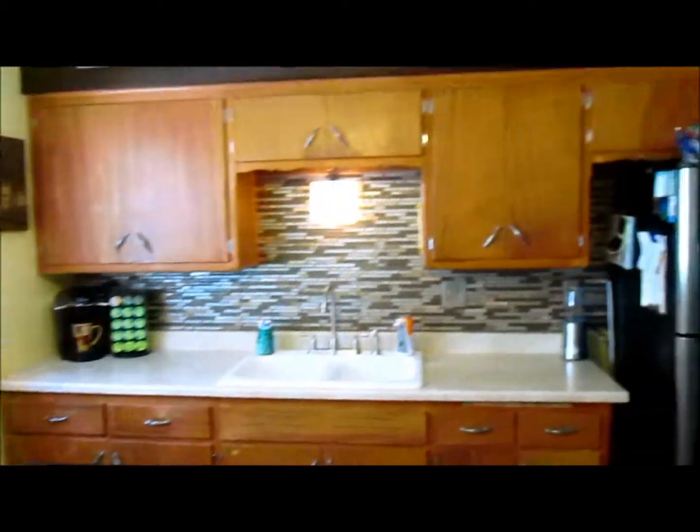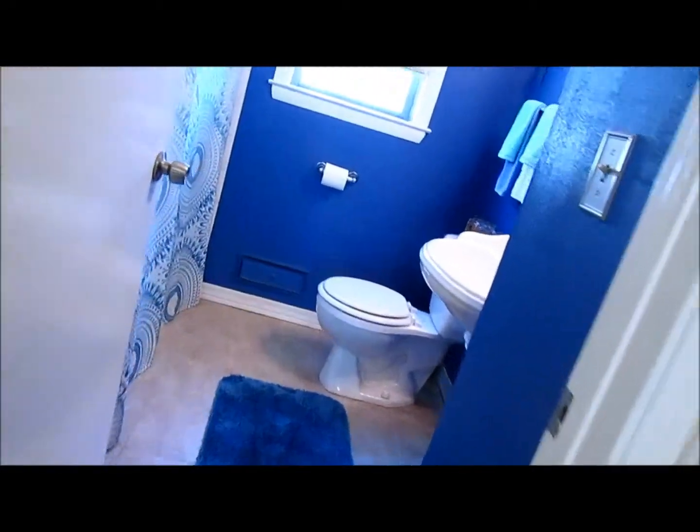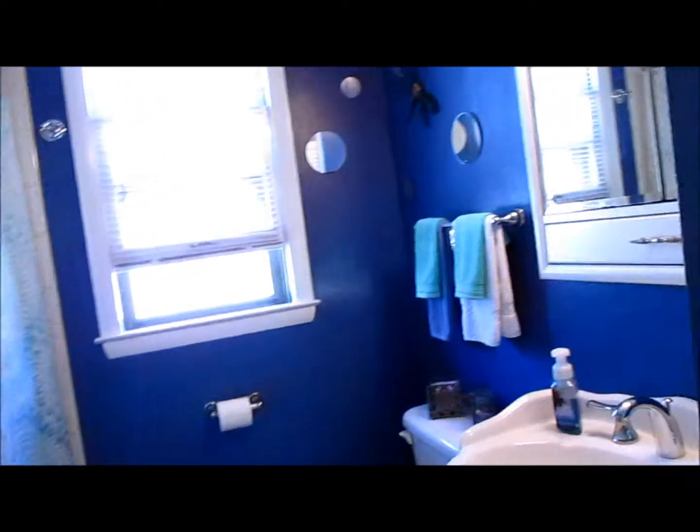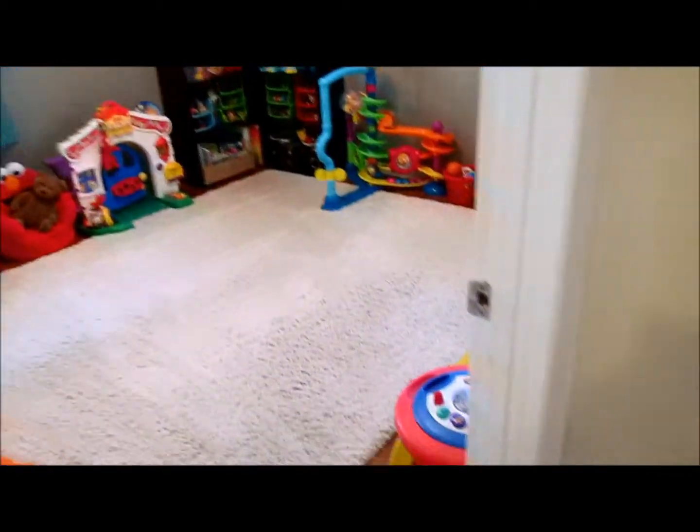The eat-in kitchen has nice ceramic tile and all of the appliances are included. Both of the bathrooms have some updates — here's the first floor. Each floor of the duplex has nice sized bedrooms; on the first floor they feature hardwood floors.